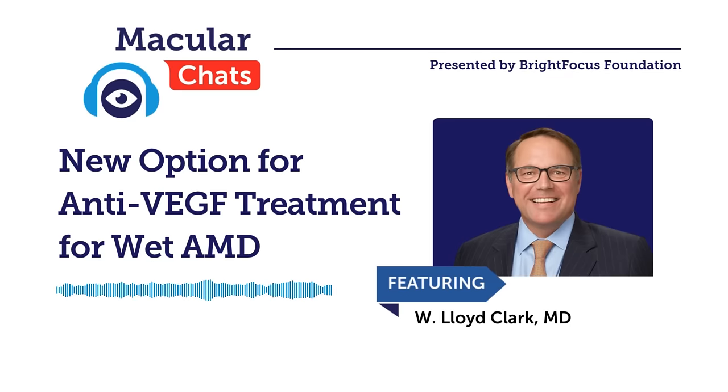Can you get injections in both eyes on the same day? Absolutely. And with that, I sincerely hope everybody found today's chat helpful. Thank you so much for your time today, Dr. Clark — this has been outstanding. Final remarks: none other than thanks so much for having me; it was a pleasure. Thank you, everybody, for joining us today. This concludes the BrightFocus Macular Chat. Have a wonderful day.